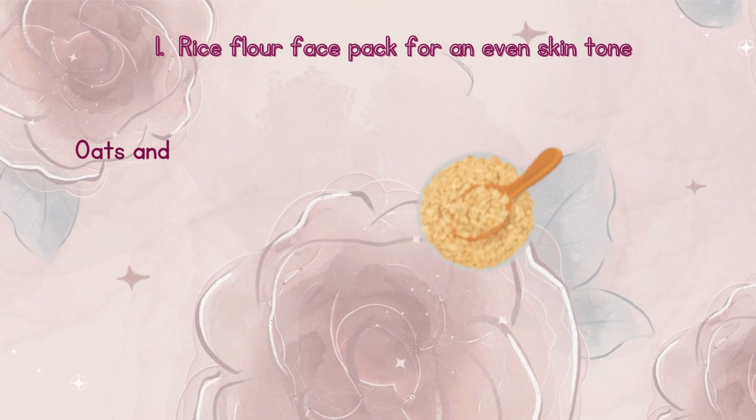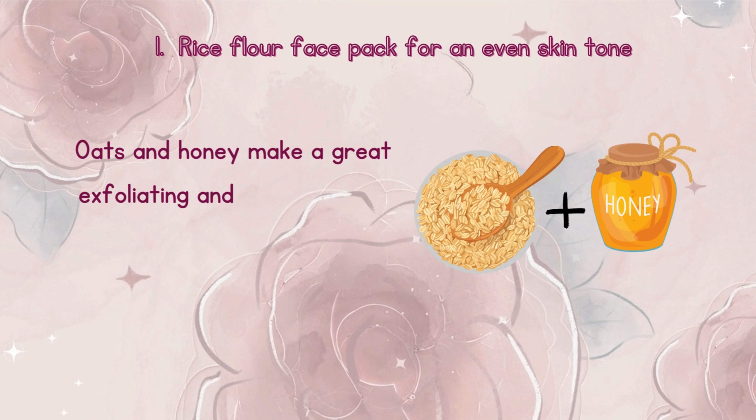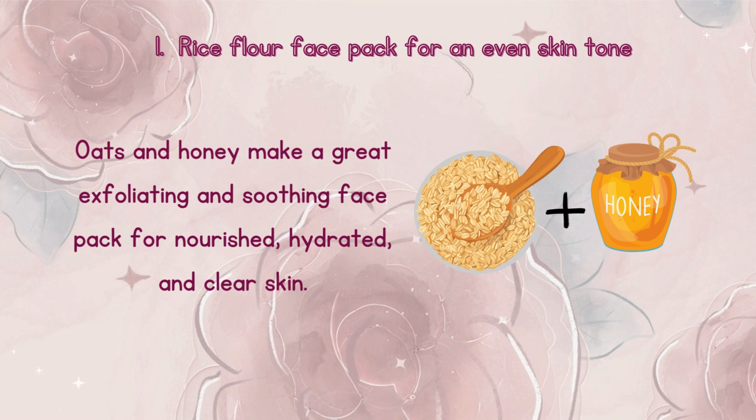Number 1: Rice flour face pack for an even skin tone. Oats and honey make a great exfoliating and soothing face pack for nourished, hydrated, and clear skin.